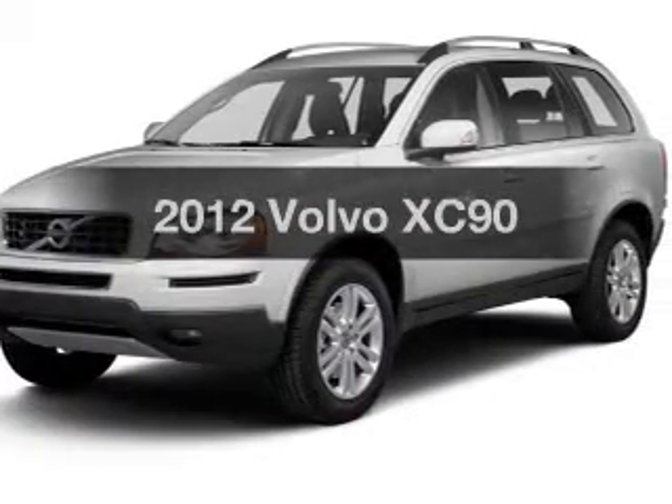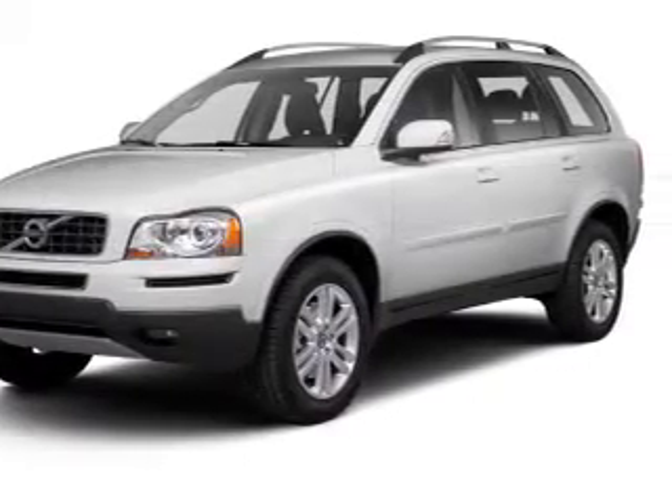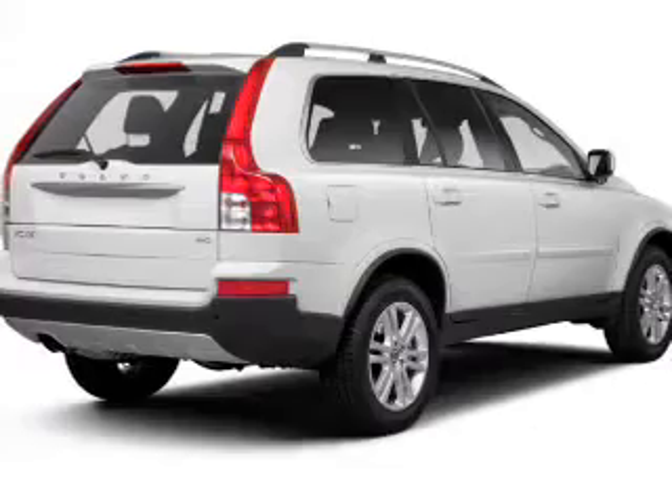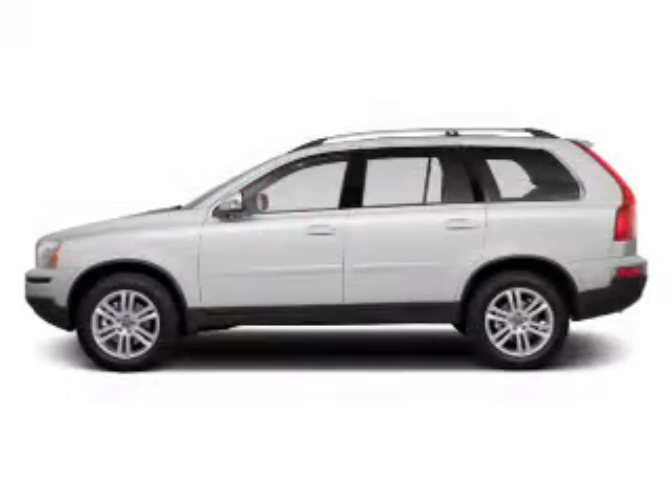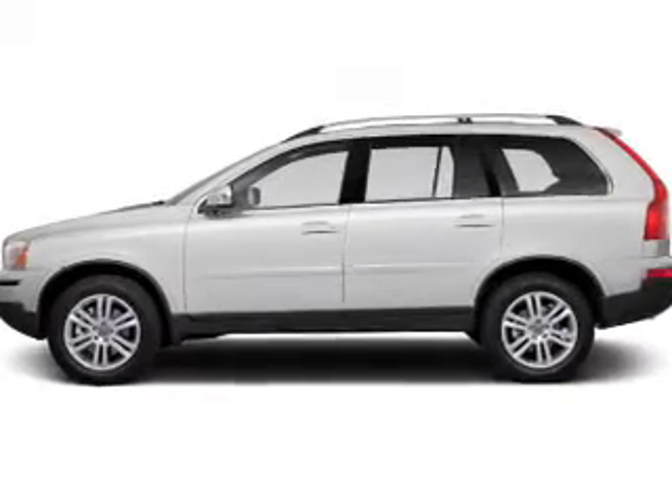Presenting the 2012 Volvo XC90. Travel the roads in style and comfort in this great vehicle. The powertrain includes front wheel drive with a reliable engine driven by an automatic transmission.